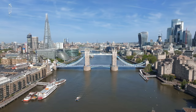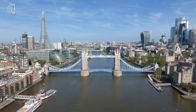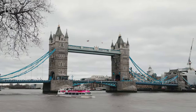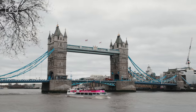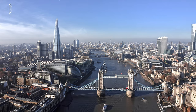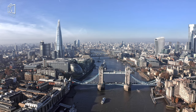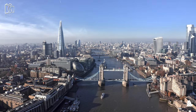The bridge's location, spanning the River Thames close to the Tower of London, adds to its historical significance and picturesque setting. Tower Bridge also houses a fascinating exhibition, offering visitors a chance to learn about its history and enjoy panoramic views of London from its walkways. Additionally, its frequent appearances in popular culture — including films, television shows, and photographs — have cemented its status as an iconic landmark and a must-visit destination for tourists globally.